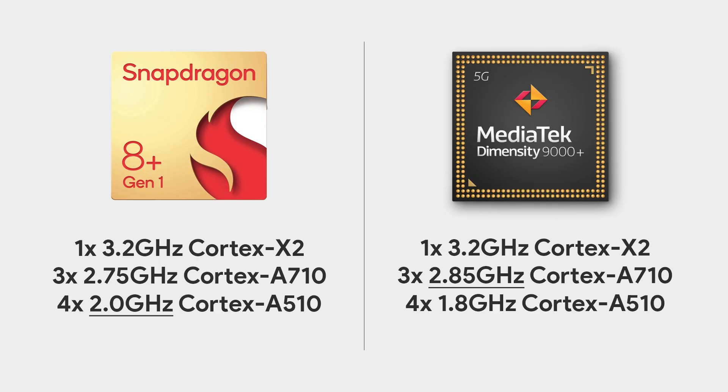Comparing the CPU configuration to that of the Snapdragon 8 Plus Gen1, we can see that both chipsets have the Cortex-X2 core with the same maximum clock speed of 3.2GHz.